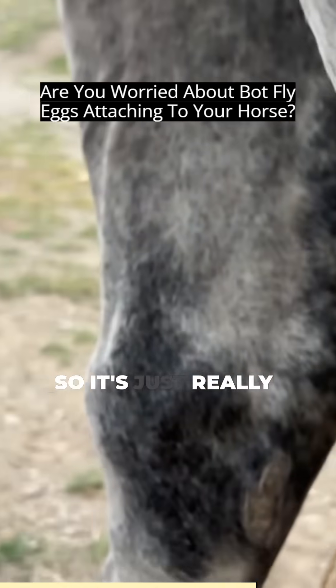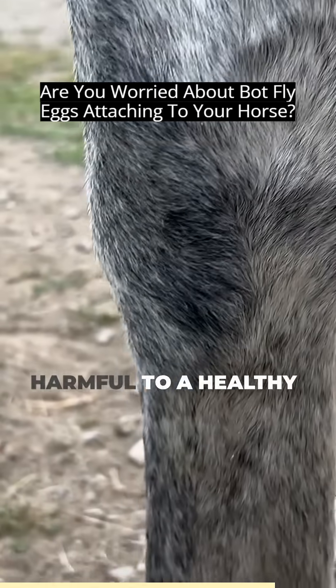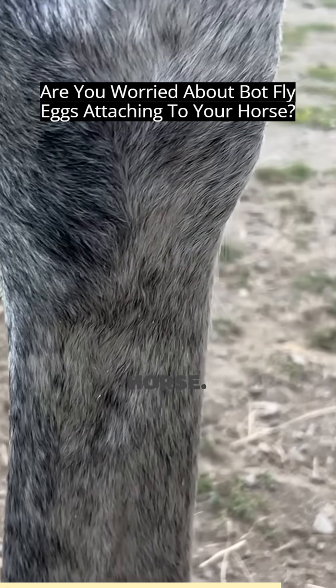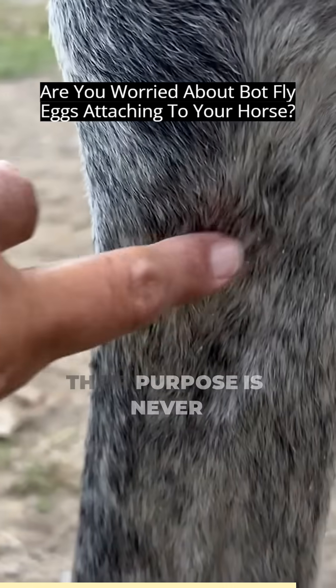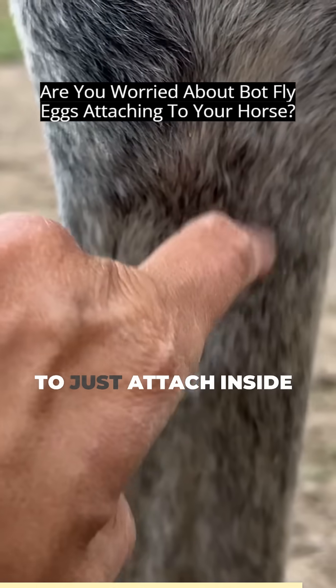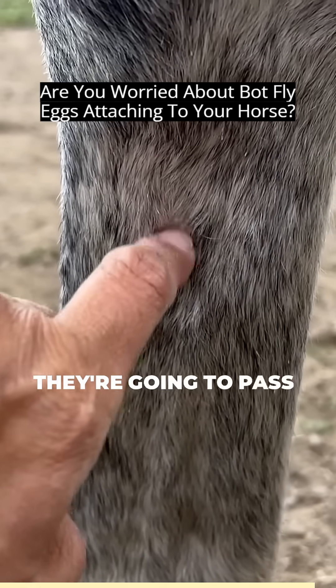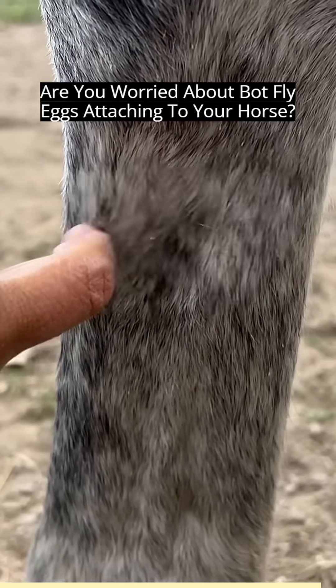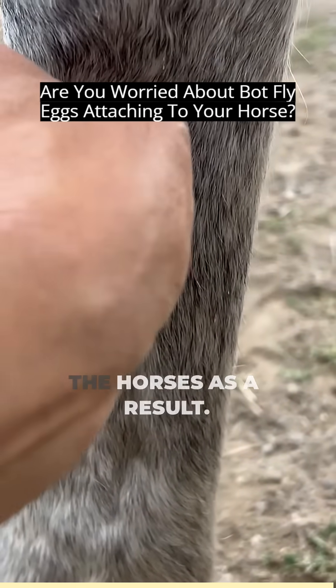It's really strange, and I can't see that this is harmful to a healthy horse — they are transient parasites. Their purpose is never to just attach inside the horse and cause issues; they're going to pass right out into the manure. To be honest, I've never had or seen any health issues with horses as a result.